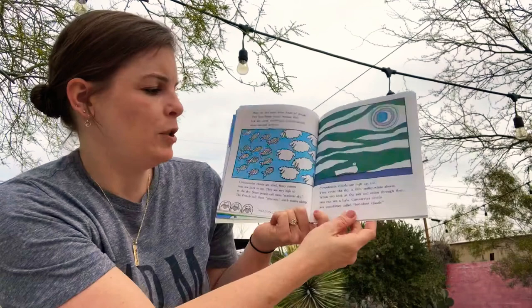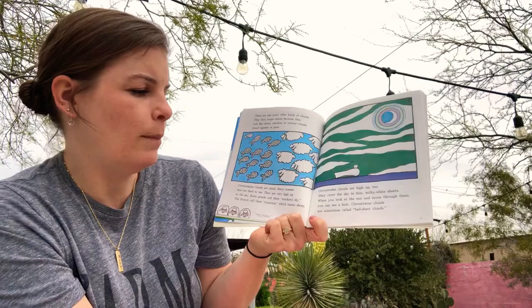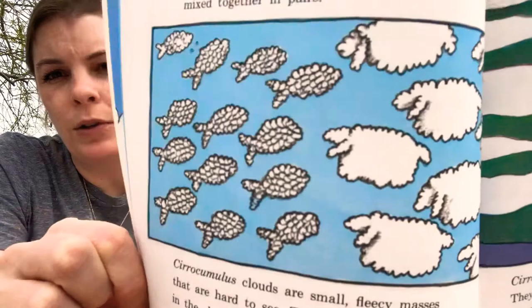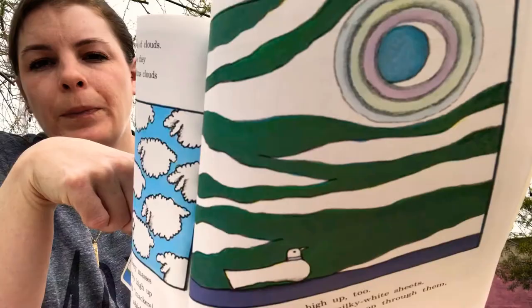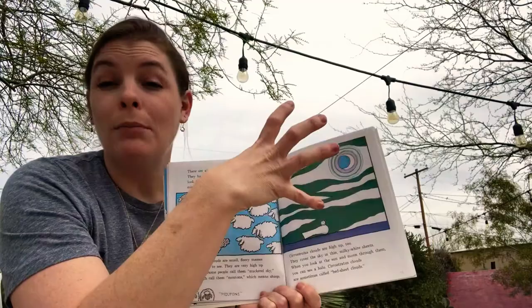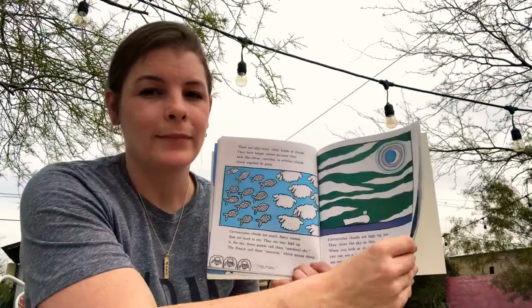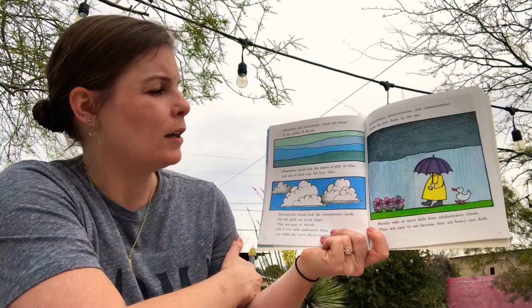Cirrostratus clouds are high up too. They cover the sky in thin milky white sheets. When you look at the sun and moon through them, you can see a halo. Cirrostratus clouds are sometimes called bedsheet clouds. Have you ever seen sometimes at night when the moon is out and the sky is cloudy, you can see like a rainbow halo, a rainbow circle around the moon? That's because the moonlight is shining through the moisture in the clouds.